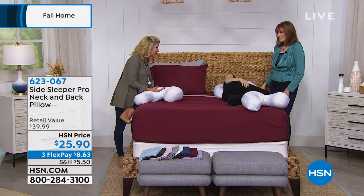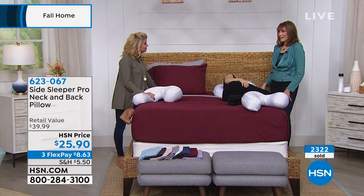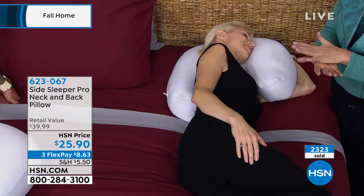See if you don't notice the difference in the way you feel, the way you sleep the first night. What I think happens is you get to sleep faster, you stay asleep longer, and then you feel better when you wake up.